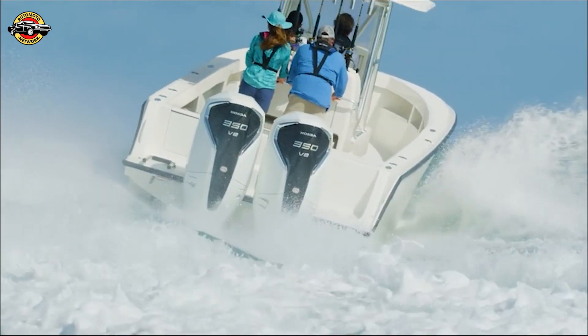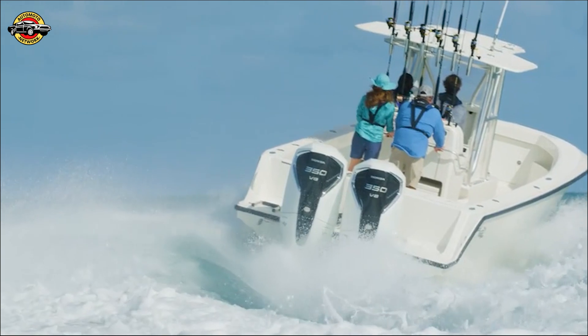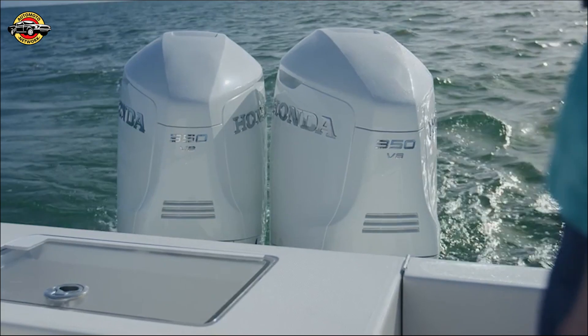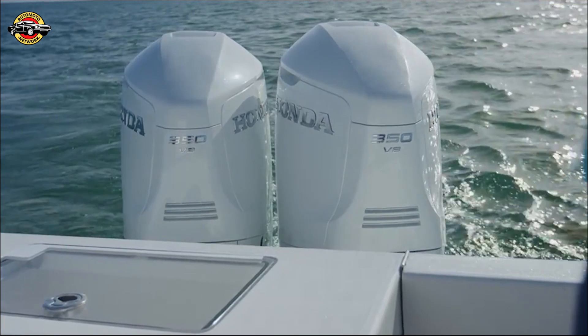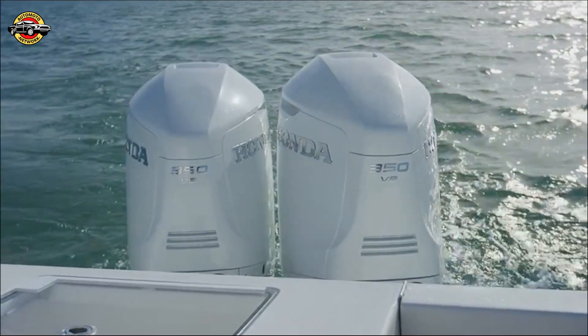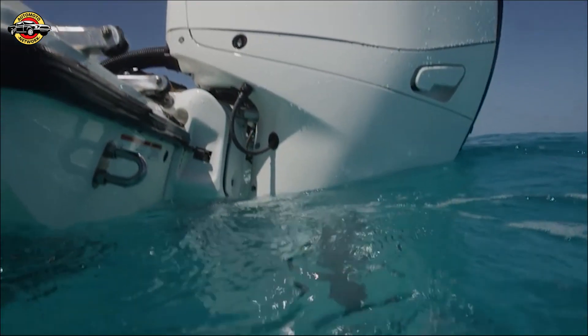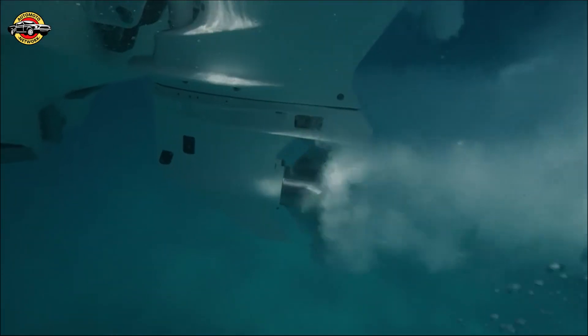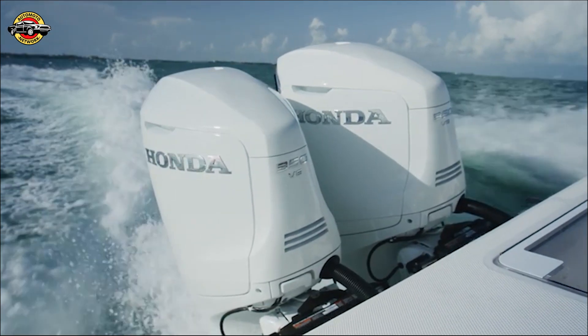Let's take a closer look at the Honda BF 350, offering premium power and unparalleled performance for extraordinary boating experiences. The BF 350 delivers an impressive 350 horsepower at the propeller shaft, operating on 86 octane unleaded gasoline. It features the exclusive VTEC technology, optimizing power delivery and torque across all RPMs.